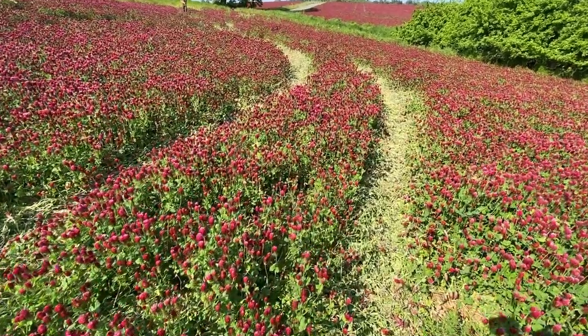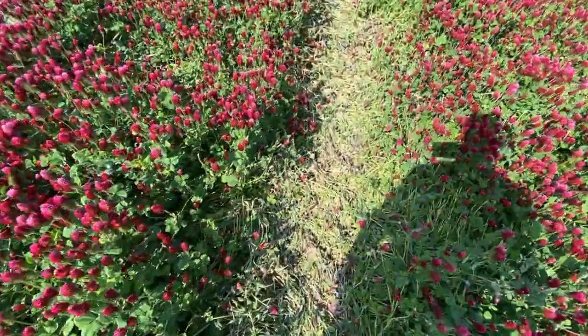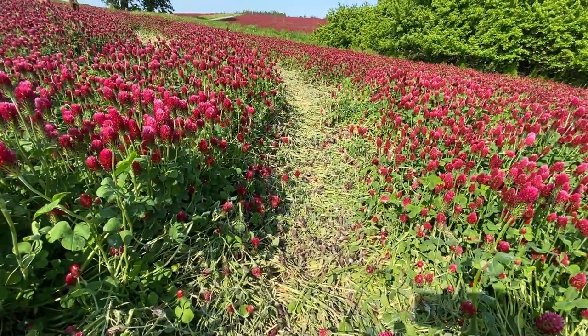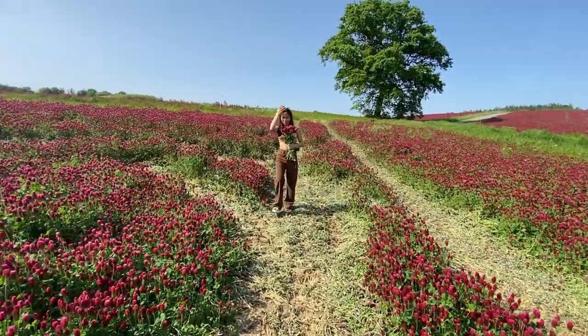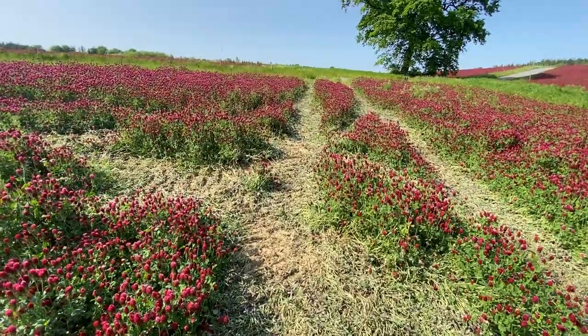As you can see, those lines where the tractor was going are destroyed — the clover doesn't grow there anymore. So if you want to come to the field of clover to make pictures, I'm asking you — and asking on behalf of all the farmers — please stay in those tractor lines so the crops will not be ruined.